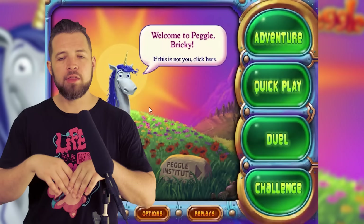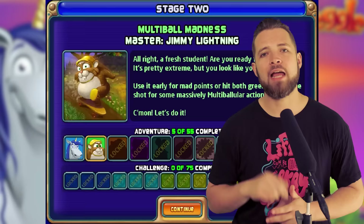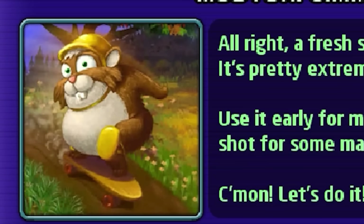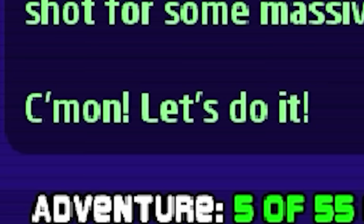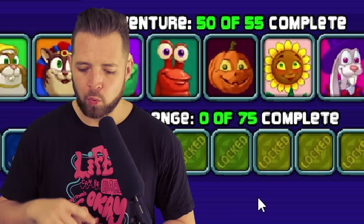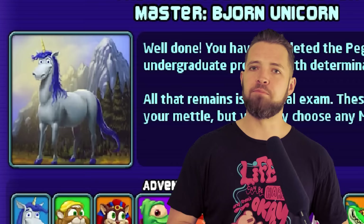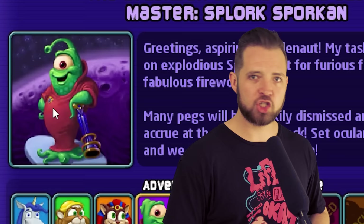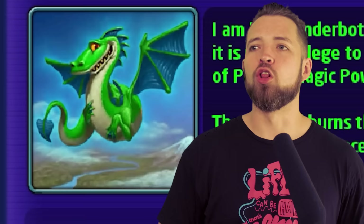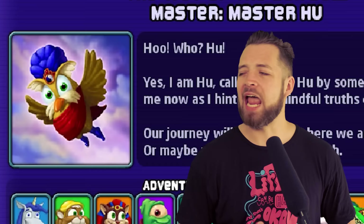There are 55 total missions in the adventure mode of Peggle, aptly named The Pegger's Journey, and there are 10 Peggle Masters. Each Peggle Master has five levels to their name, as well as a special ability. The Peggle Masters are Bjorn Unicorn, Jimmy Lightning, Cat Tut, Splorkin, Cloud Lobster, Renfield Pumpkin, Tula Sunflower, Warren Rabbit, Lord Cinderbottom, and Master Who.